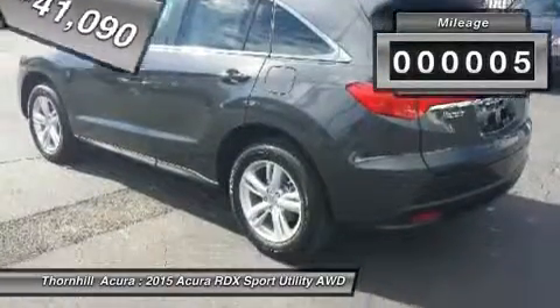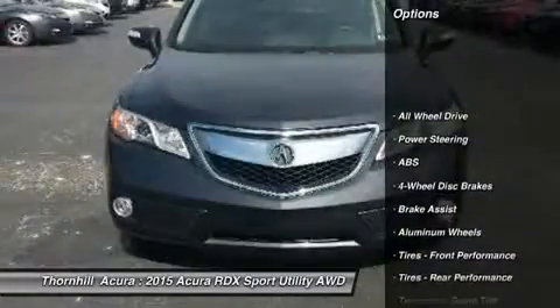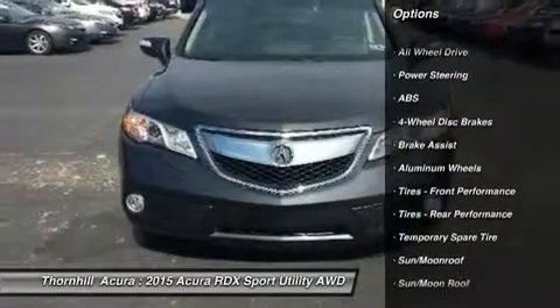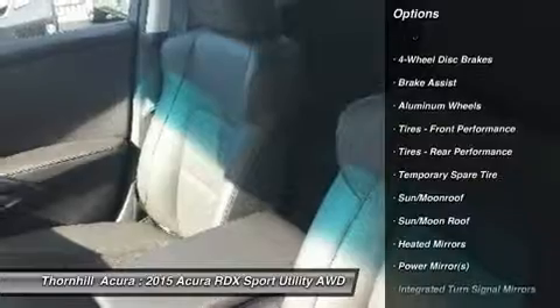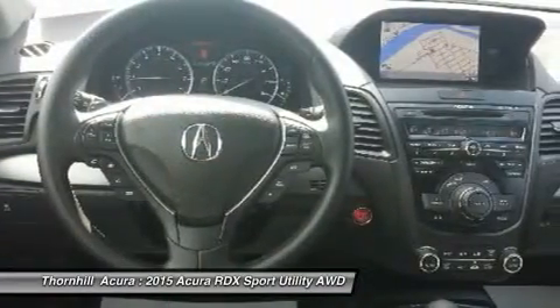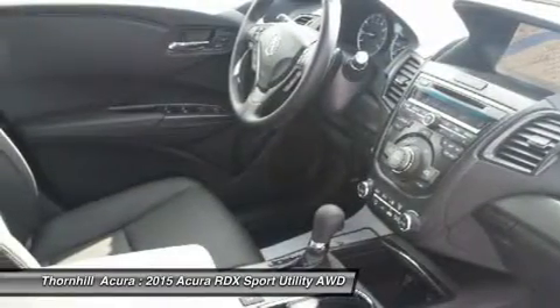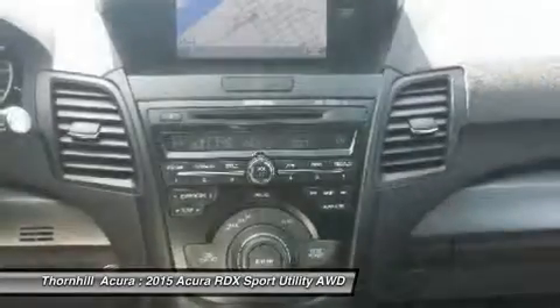This vehicle has less than 100 miles. Here are some of this vehicle's great options: all-wheel drive, anti-lock braking system, power liftgate, steering wheel audio controls, power passenger seat, adjustable steering wheel, power steering, aluminum wheels, hard disk drive media storage, and keyless entry.